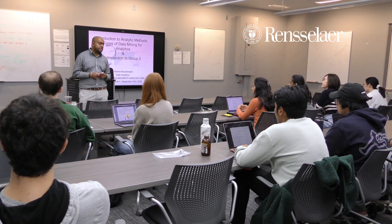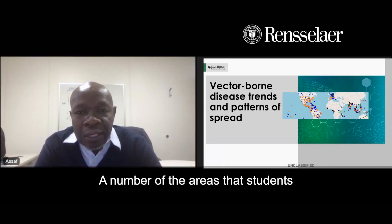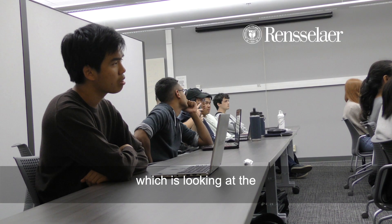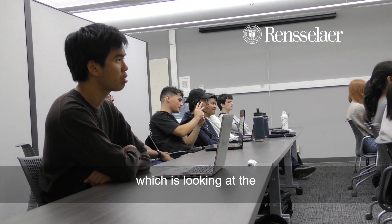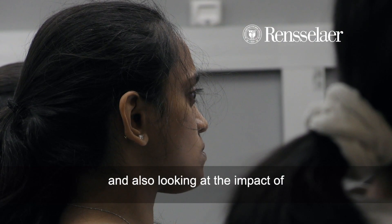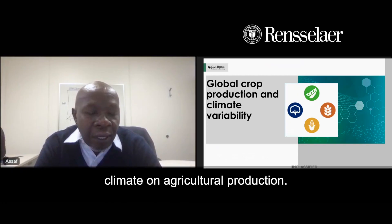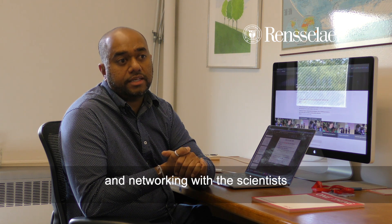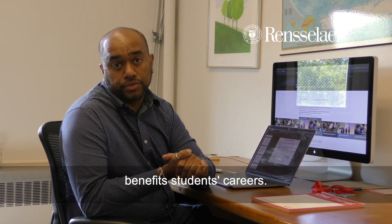You can identify all these vector-borne diseases. A number of the areas that students work on are areas of my interest, which is looking at the influence of climate on disease outbreaks and also looking at the impact of climate on agricultural production.